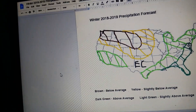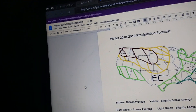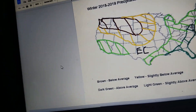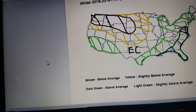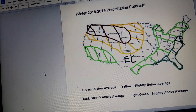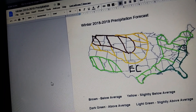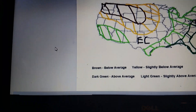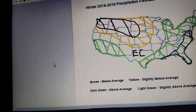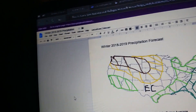If we get into precipitation, it's also a big change. There is above average — slightly above average precipitation — for California, Southern Nevada, and Arizona. And there's another pocket stretching from Texas going up into the Great Lakes through Mississippi, Alabama, Tennessee, Kentucky, Indiana, Ohio, and then up to the northeast.